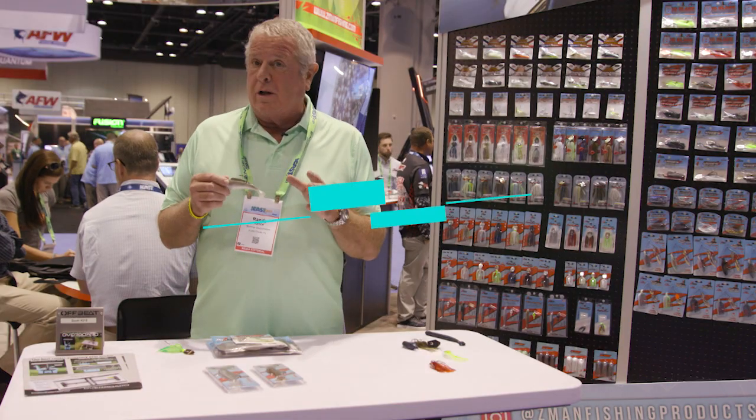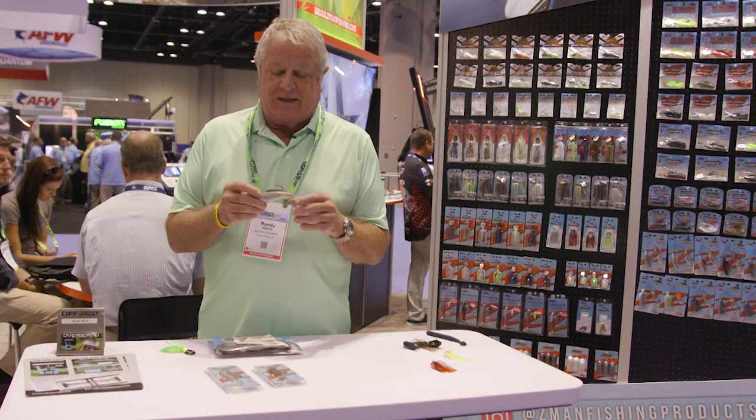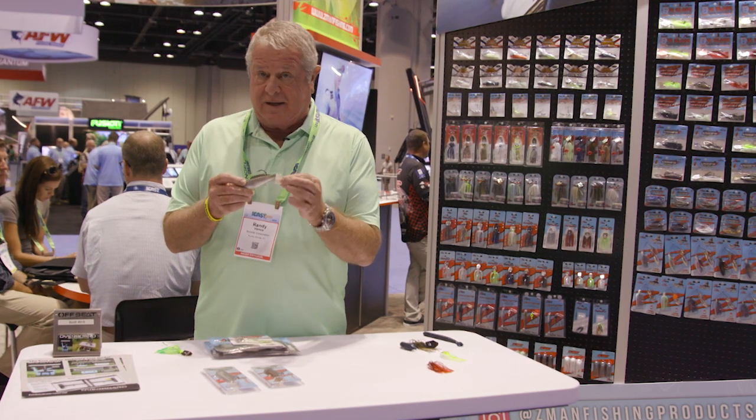Fishermen are all about the wiggle and the spin. This is Z-Man's new Hercules and it's got plenty of wiggle. I love this new tail here.